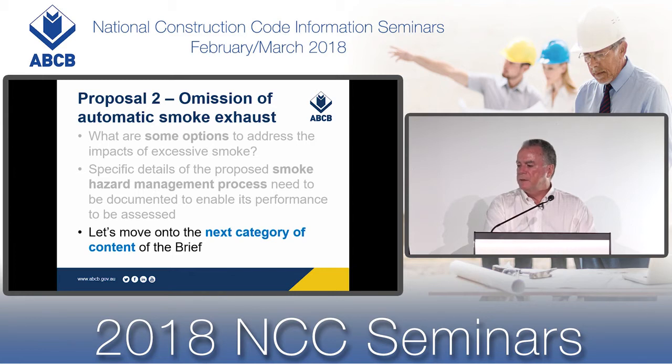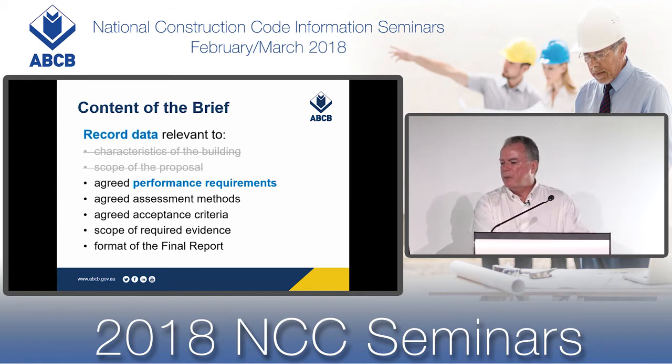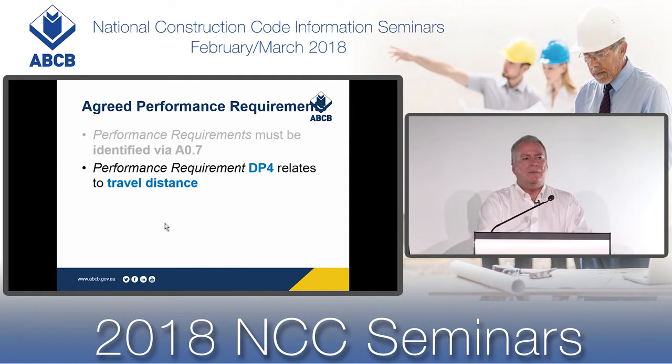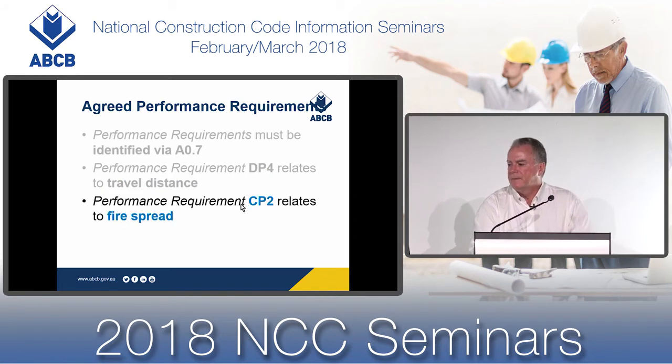Let's move on to agreed performance requirements. You need to identify the appropriate performance requirements that need to be addressed in order to consider whether your performance solution is acceptable. The performance requirements under the NCC relevant to a performance solution must be identified via the process described in AO7. We know that performance requirement DP4 relates to travel distance, so for Proposal 1 to extend travel distance, DP4 is one performance requirement to consider.